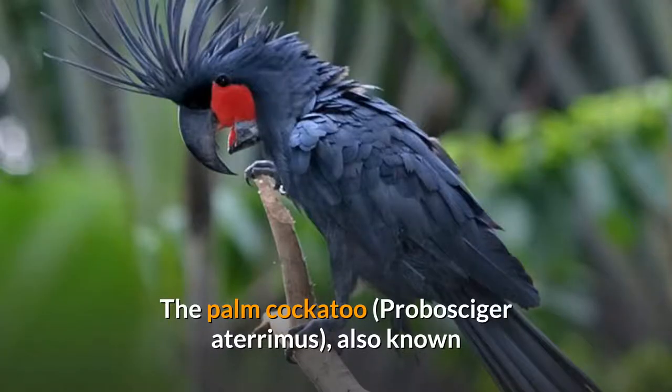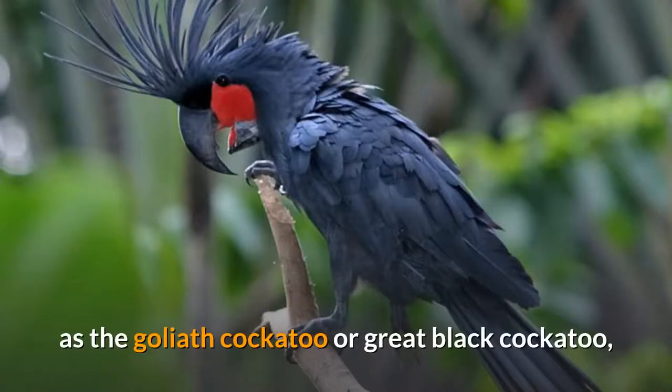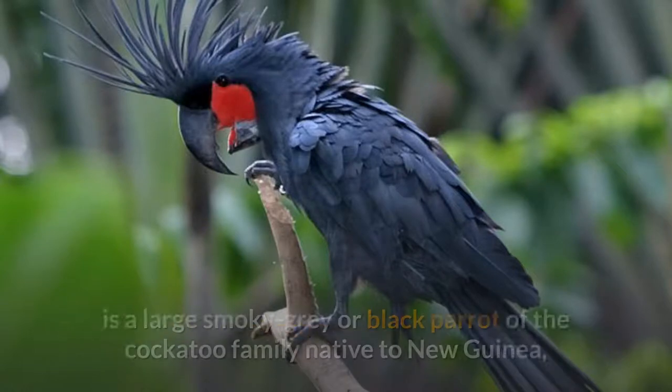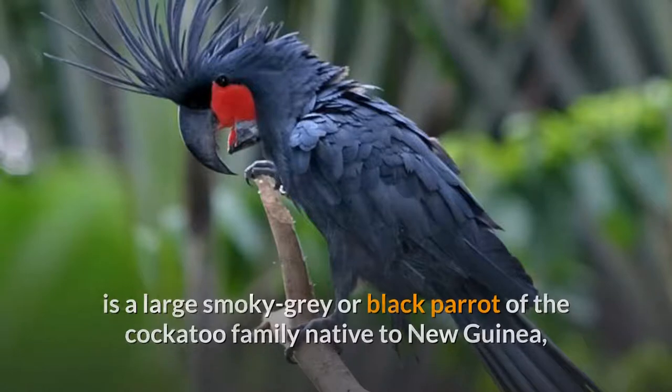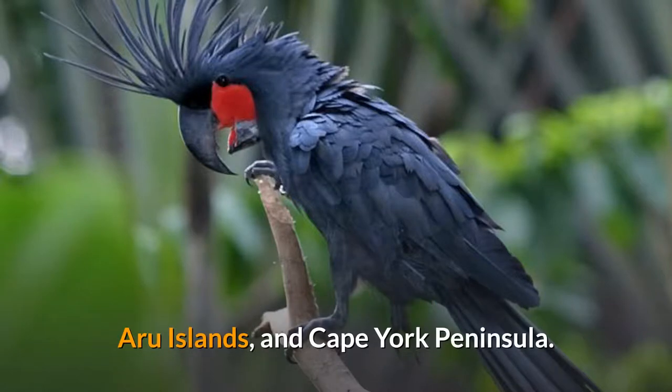The Palm Cockatoo, Probosciger Ateromis, also known as the Goliath Cockatoo or Great Black Cockatoo, is a large smoky gray or black parrot of the cockatoo family native to New Guinea, Aru Islands, and Cape York Peninsula.